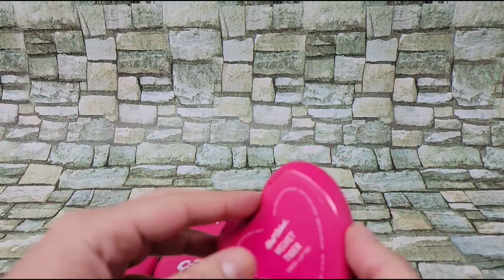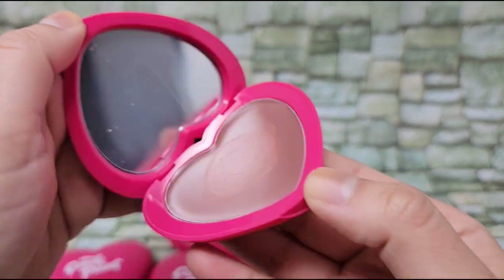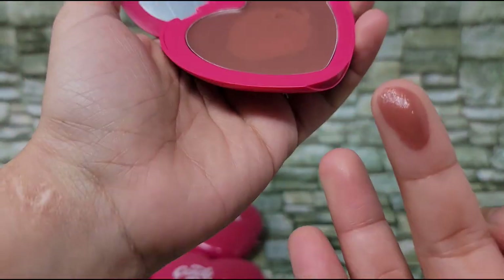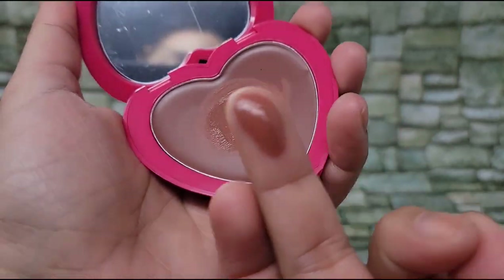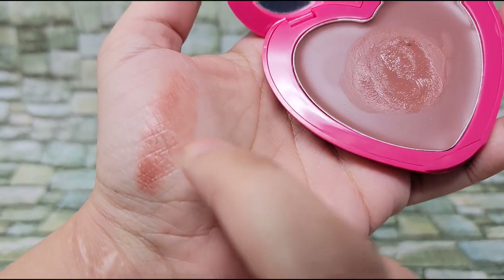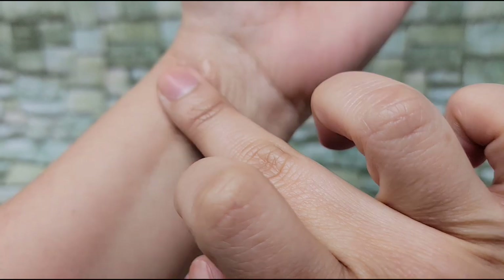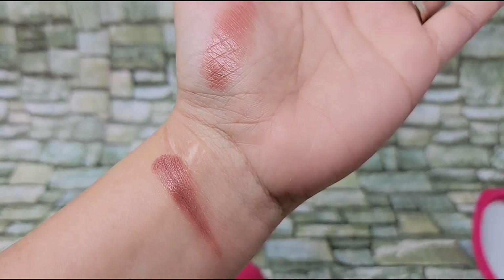First off is Velvet Tiger. This is what the consistency is — it's very creamy. It's a nice sort of brownish rose color. And that's it on the palm of my hand. So that's Velvet Tiger.